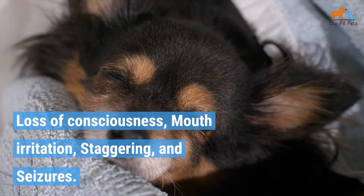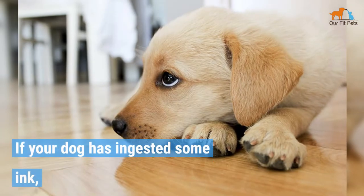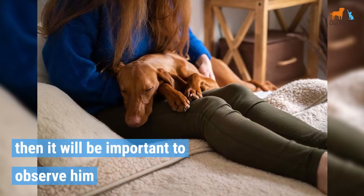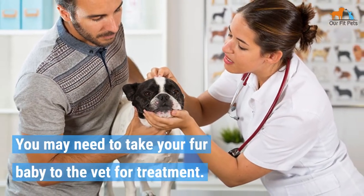Additional symptoms include loss of consciousness, mouth irritation, staggering, and seizures. If your dog has ingested some ink, it will be important to observe him for any of the symptoms listed above. You may need to take your fur baby to the vet for treatment.